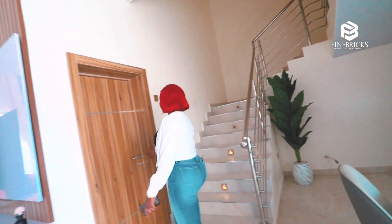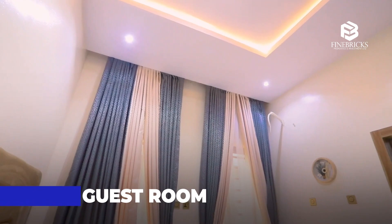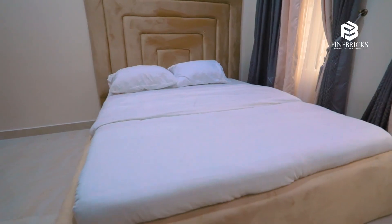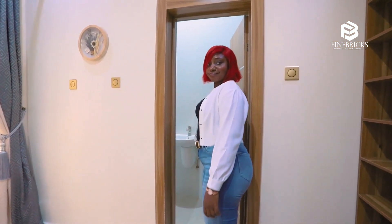Now let me show you what our guest room looks like. Wow, this is lovely! It doesn't come with the furniture, but it is fully fitted when it comes to the lighting, the mirror, and all that. And over here is the visitor's room toilet — beautiful and well fitted.